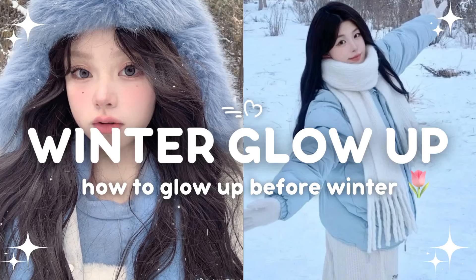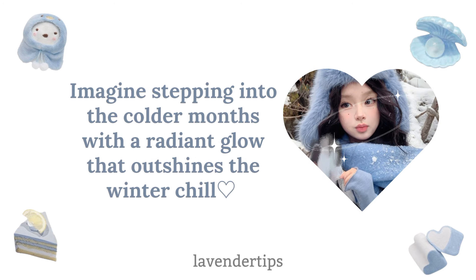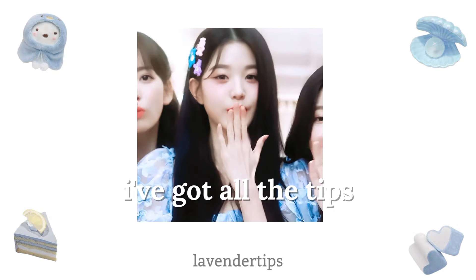How to glow up before winter. Winter is just around the corner, and it's the perfect time to reinvent yourself. Imagine stepping into the colder months with a radiant glow that outshines the winter chill. Whether you're looking to refresh your style, elevate your skincare routine, or simply boost your confidence, I've got all the tips and tricks — because this year, you're going to be unstoppable.